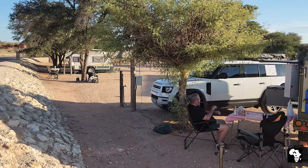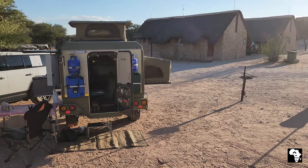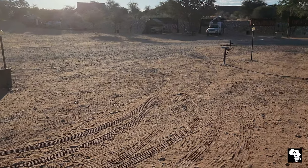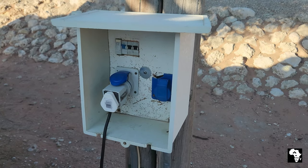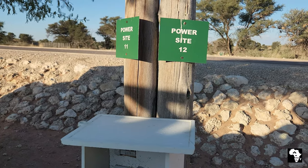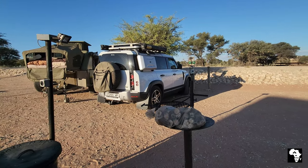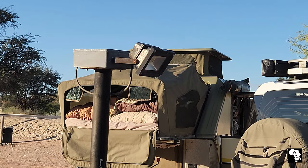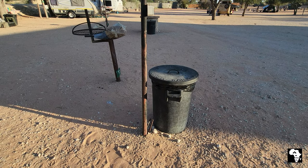We picked a spot under a shady tree — shade is definitely a commodity here. Each campsite has a tap of running water, and if you book a power site there will be an electricity point as well. There is also a braai on each campsite and you can buy firewood from the local shop. We had a light at our braai area and a rubbish bin on the campsite.